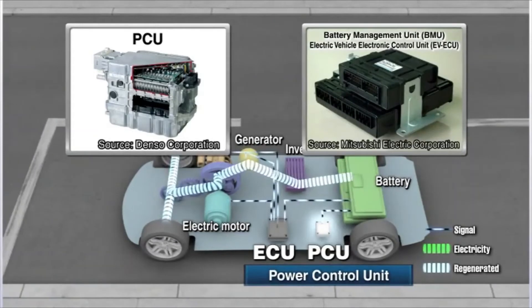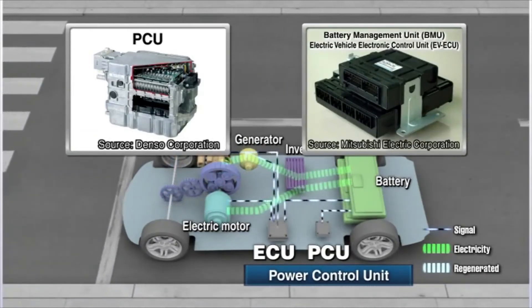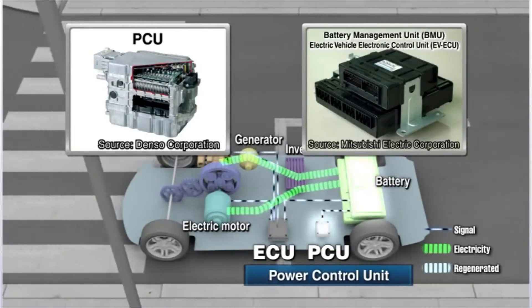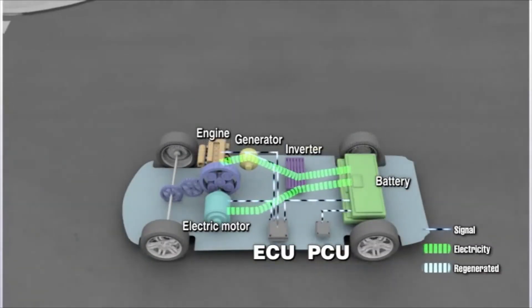In addition, the Power Control Unit, or PCU, is responsible for controlling and monitoring the condition of the battery. PCU's functions also help to extend the life of the battery.